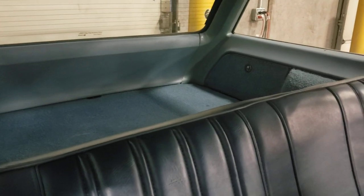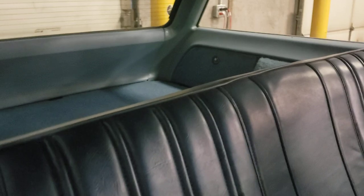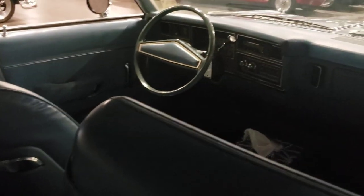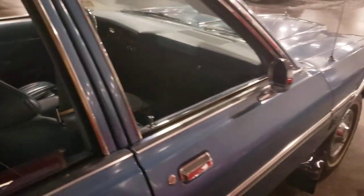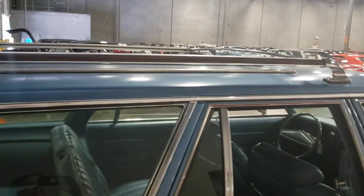That flips down so you face the other drivers — that's what the old station wagons used to have. I guess they put a stop to that around the '70s. My dad used to have a '62 Rambler station wagon, and we had seats in the back that flipped down — you were facing the drivers behind you. This one's got the roof rack on it.